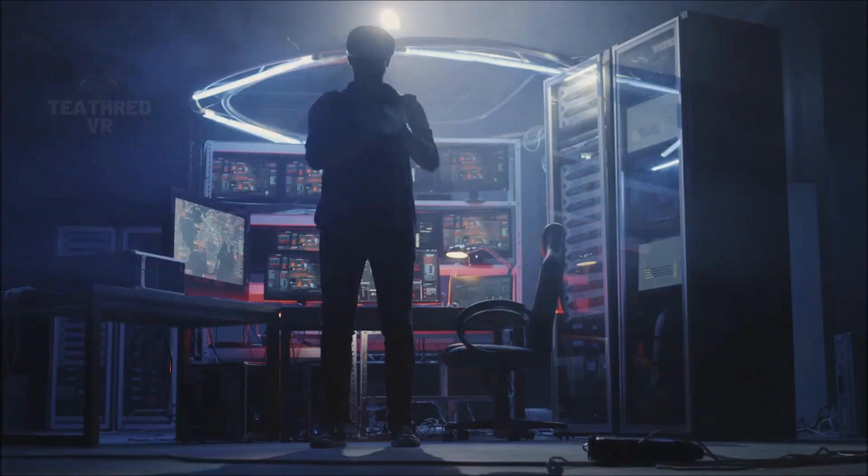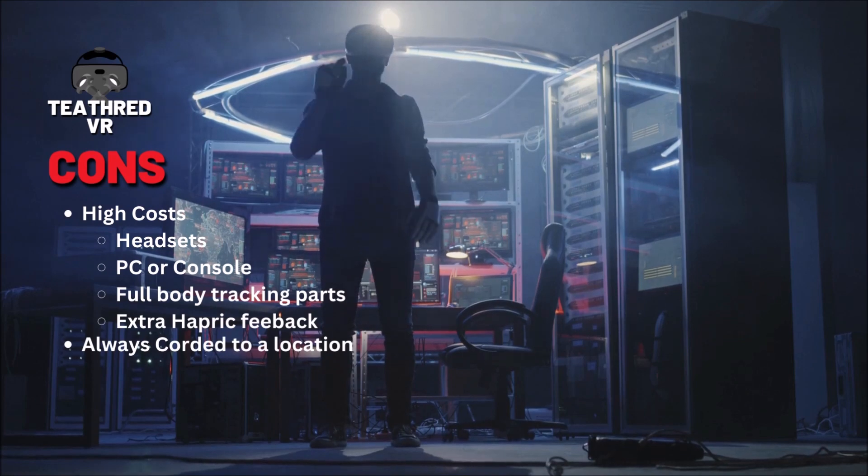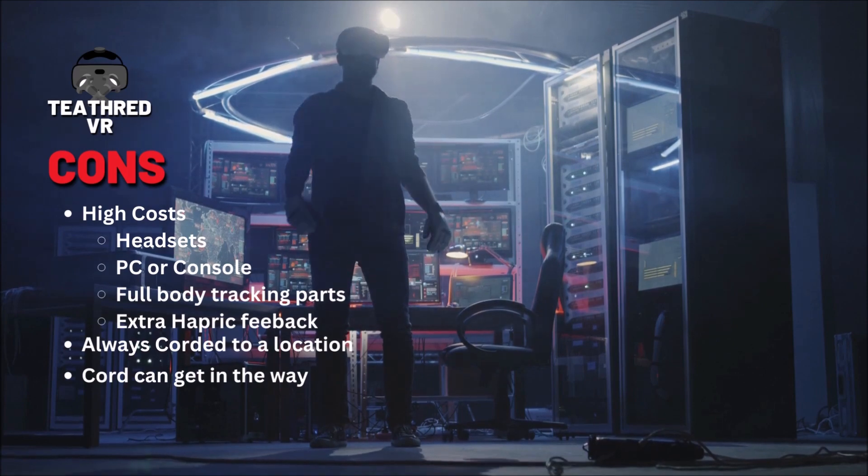Now come the cons of tethered VR headsets. They can be quite expensive, and requiring a separate computer or console means even more expense. Tethered VR headsets can also be heavy and bulky, and not very comfortable.